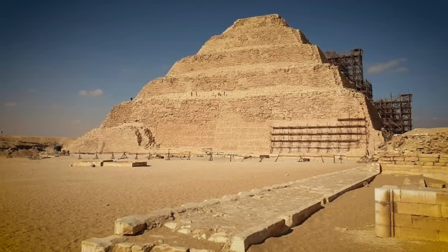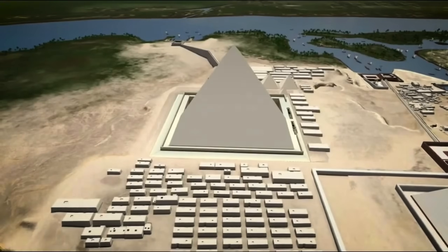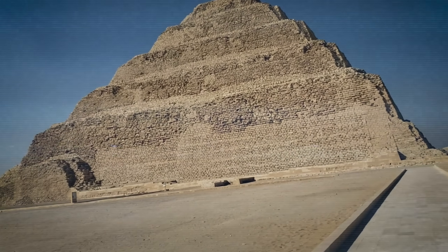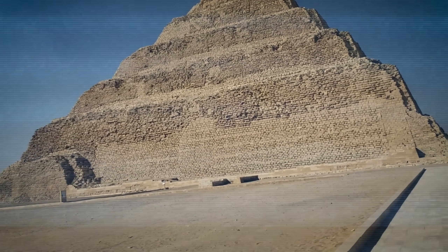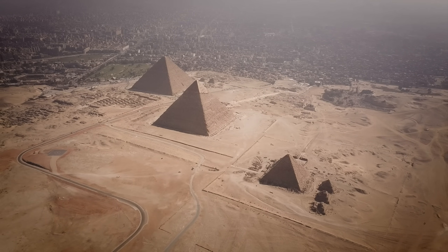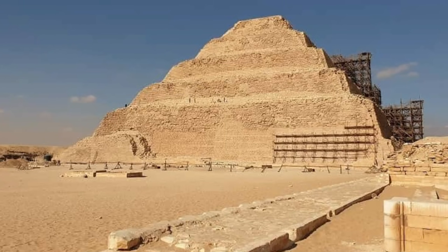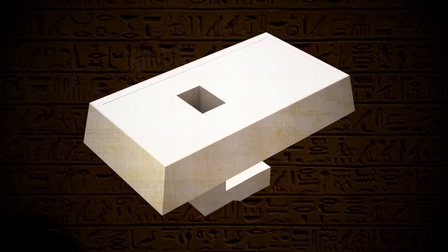What makes this pyramid special is that it was the first to be built using cut stone rather than mud brick, as was common at the time. The stepped pyramid of Djoser marked a turning point in Egyptian architecture. From this design, future pyramids evolved into smoother, more polished structures. This architectural evolution reflects the constant innovation and adaptation of the Egyptians in their quest for perfection and transcendence.